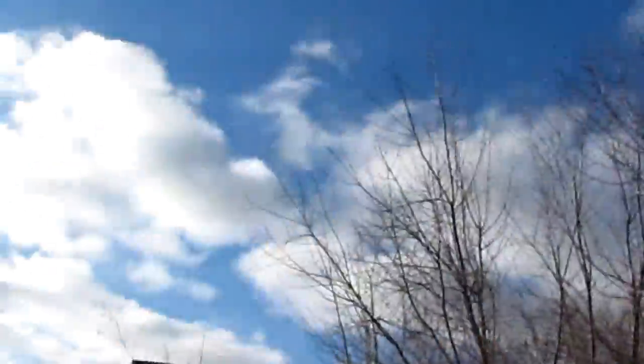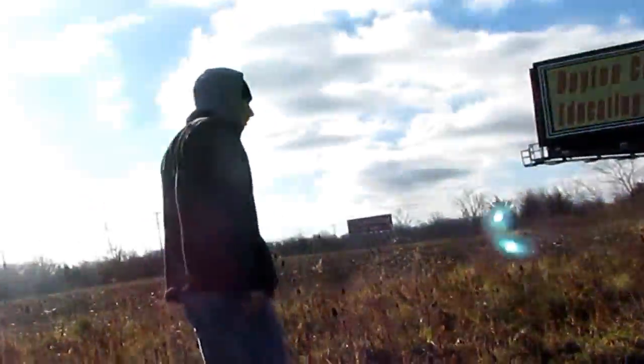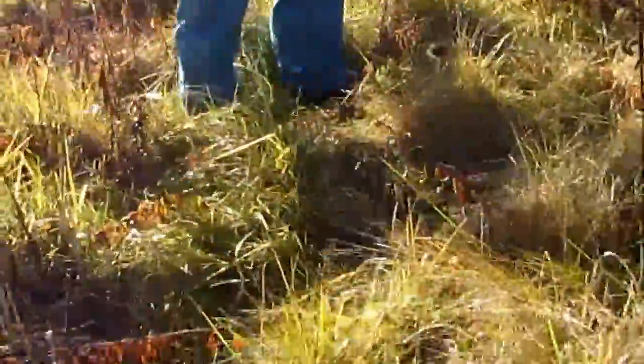We have a few traps set up next to some old farm machinery. I set up a trap right off the trail — a live trap — and it looks like we have something in it. Kyler, go check it out. What do we got in there?